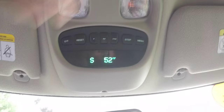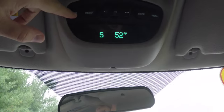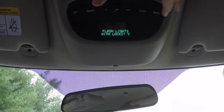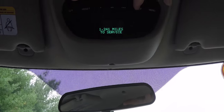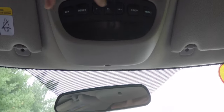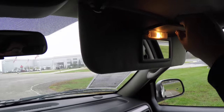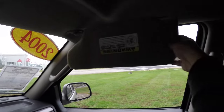Overhead, you have overhead map lights, a mini travel or trip computer with compass and exterior temperature display. You also have a Homelink universal garage door opener, illuminated vanity mirrors, and sliding visors.